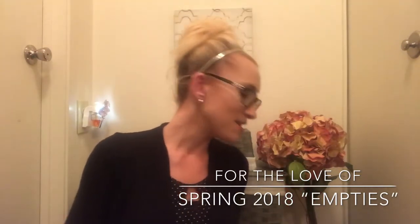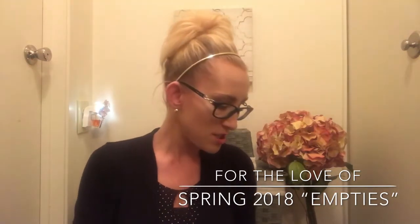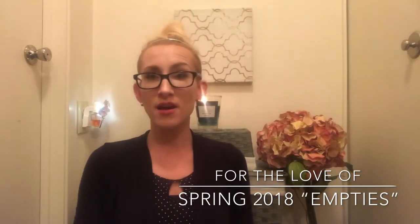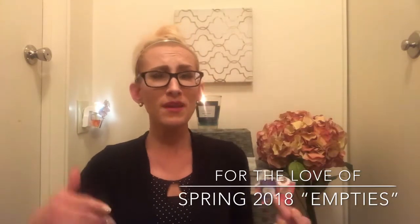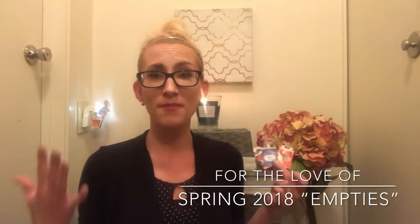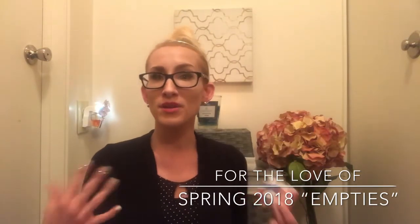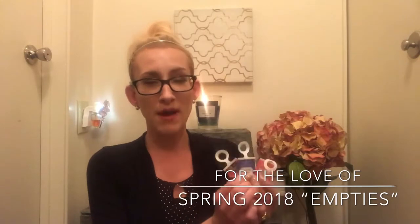That is it for the soaps. Now I'm going to dive into the wallflowers. In my candle reviews I talked about the wallflowers I'm going to go over, but I didn't cover how long I've been using them — I just went off the first couple of weeks. So this is going to go over the longevity of them for this past month.